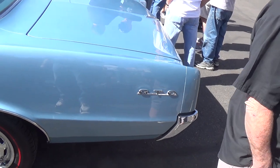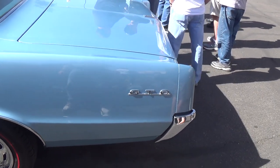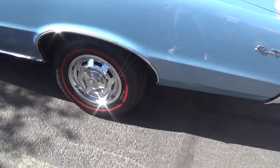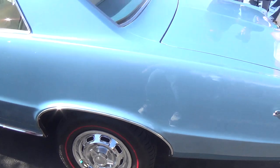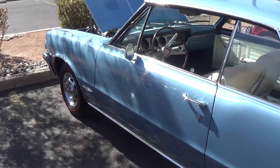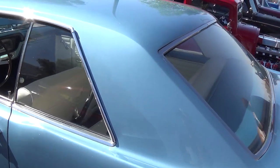Years ago in my profligate youth I had a 65 GTO. Mine was yellow — they called it Mayfair Mays. Had the red line Tiger Paw tires. But look at this jewel. Gorgeous paint job. What a beautiful color.